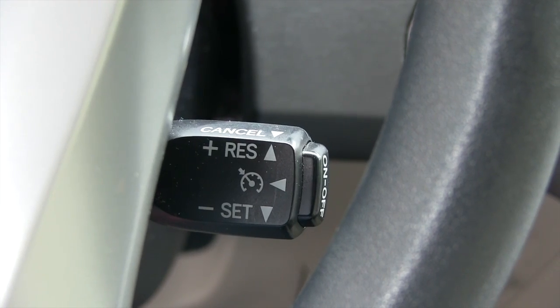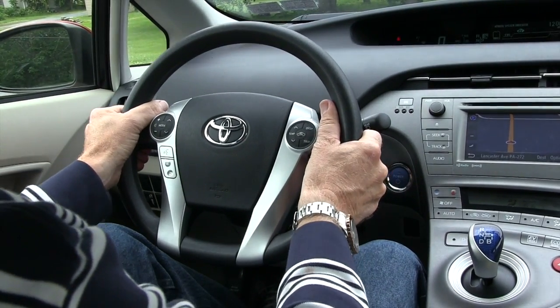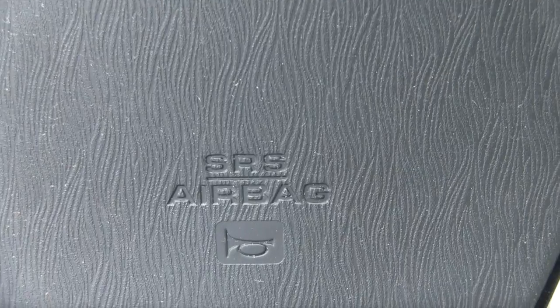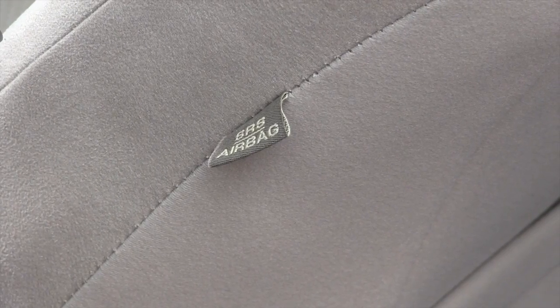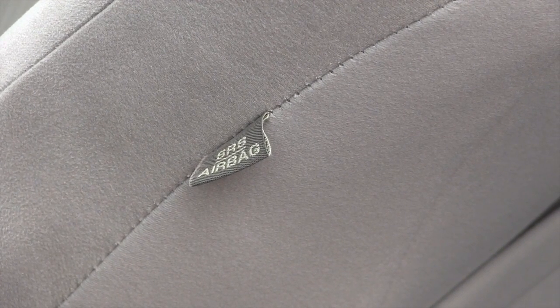It also has cruise control and an adjustable steering wheel — you can move the wheel in and out or up and down. This car is also set up with XM satellite radio. The Prius does have a driver airbag, a passenger airbag, airbags in each of the side pillars, and an airbag in each of the sides of the driver and passenger seat.